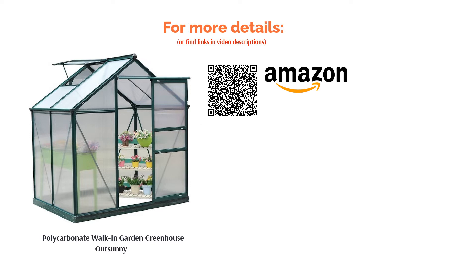Although the PC panels are UV resistant, meaning they protect your plants against potentially harmful rays, they aren't completely transparent, meaning that they don't let as much light through as completely clear panels.